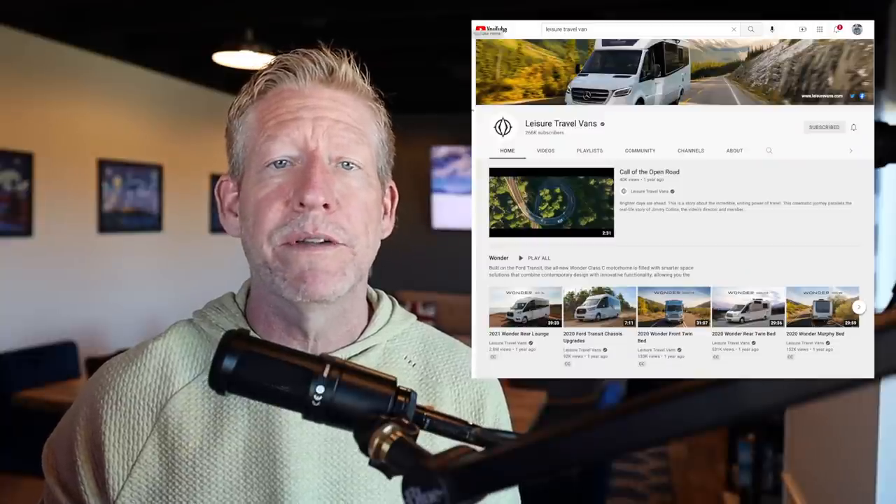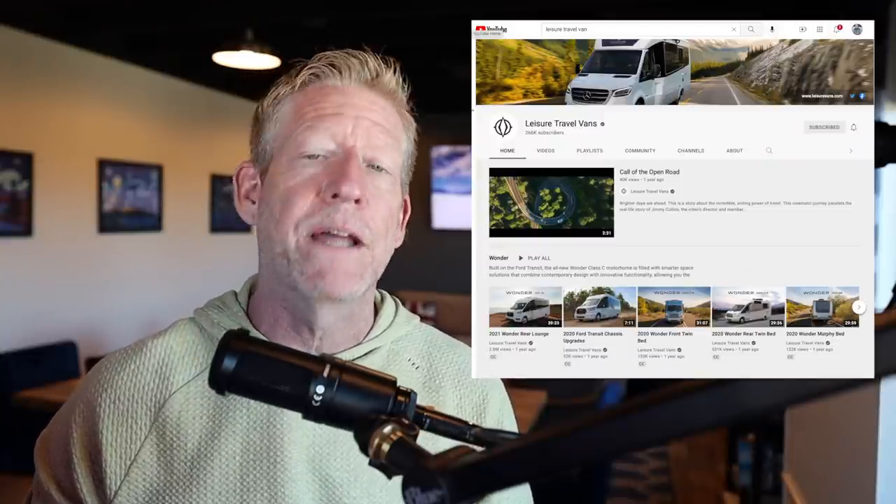Number one: it is a really tight space. Leisure Travel Van has some of the best product tour videos of any company I've ever seen — that's what sold me on them. But YouTube can be a little deceiving. You really have to step into these things to understand just how tight they are. Before we ever stepped into one, we were considering a different floor plan than what we actually got, because in person it was just too claustrophobic for Janet and me.